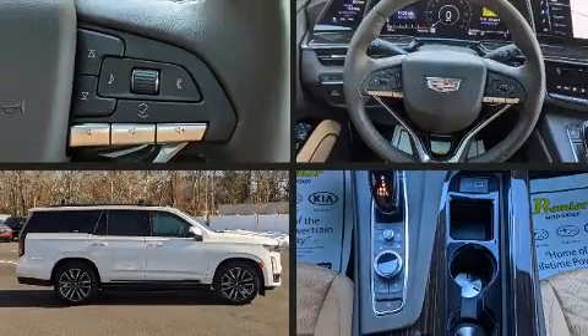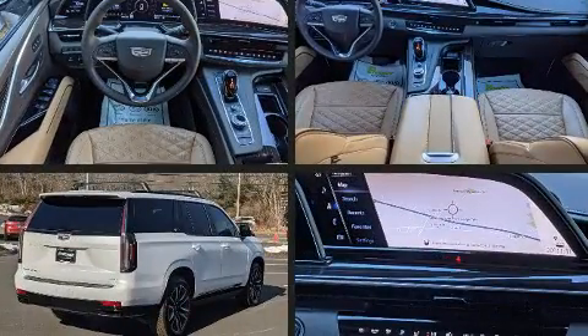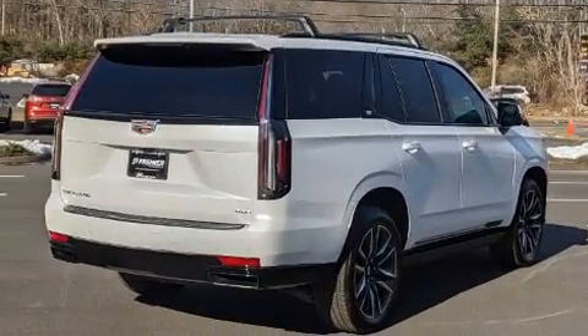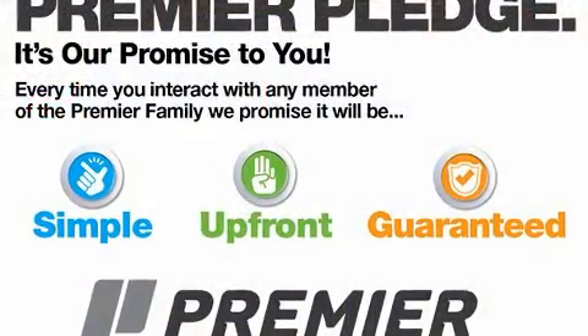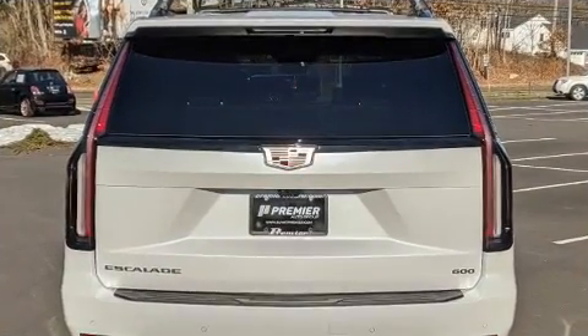Load your family into the 2022 Cadillac Escalade with fewer than a thousand miles on the odometer. This four-door sport utility vehicle prioritizes comfort, safety, and convenience. It features four-wheel drive capabilities, a durable automatic transmission, and a powerful eight-cylinder engine.